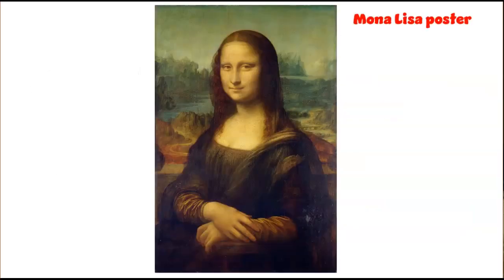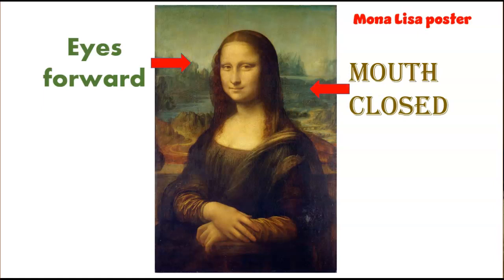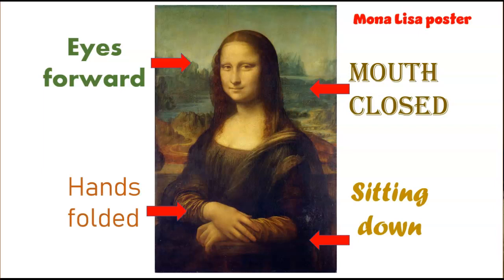Which brings me to my friend Mona Lisa. Before you were an elementary art teacher, you may have never noticed that Mona Lisa is always in ready position — her eyes are forward, her mouth is closed, her hands are folded, and she is sitting down. I use the doorbell to signal that it's time to get into Mona Lisa ready position. We do this at the beginning and end of class. Having an actual poster is really helpful in pointing to Mona Lisa and saying, this is what I expect.